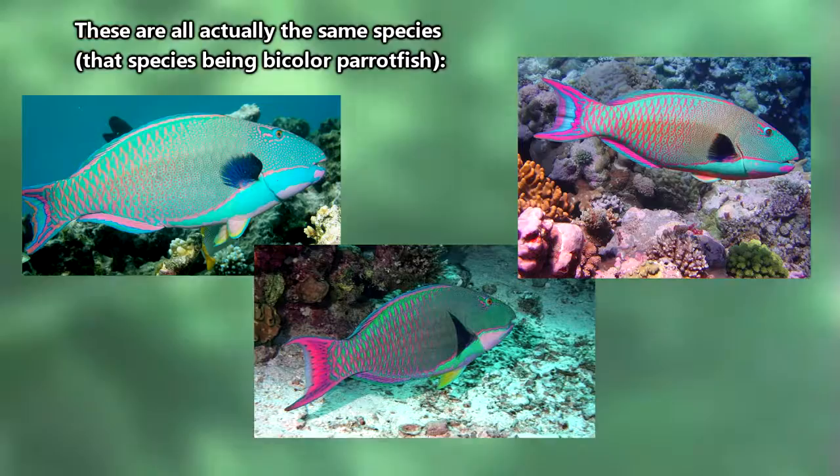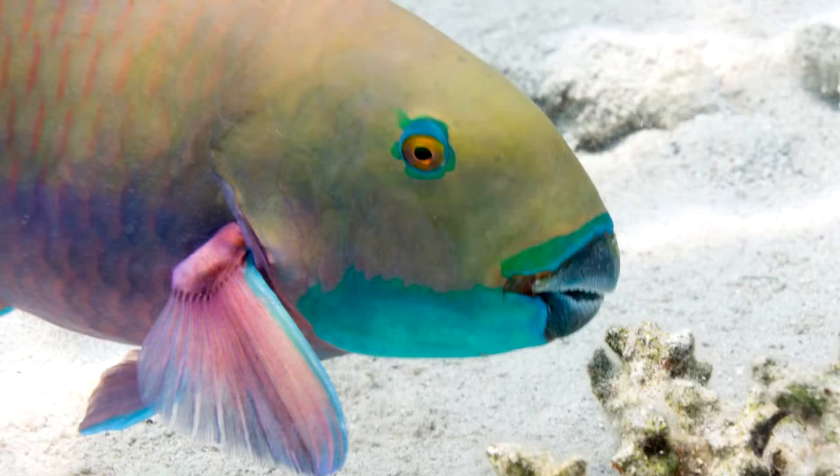One thing that doesn't change about the parrotfish is its beak-like mouth. A parrotfish has fused teeth that form what looks like a parrot's beak, hence the name. A parrotfish also has teeth in its throat, which are used for grinding.